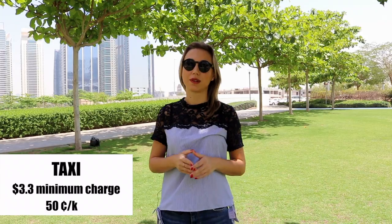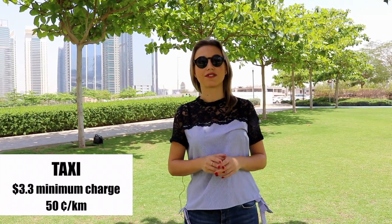Public transportation is not very developed in Dubai, so most people drive cars and the petrol is very cheap — it will cost you around $19-$20 for a full tank. If you don't have a car, you can take a metro. One ticket will cost you $1.50 one way, or you can take a taxi. The minimum charge is $3.30 and the rate is $0.05 per kilometer. Also, you can rent a car — the cheapest option will be around $400 per month.